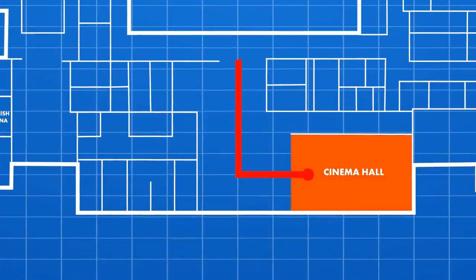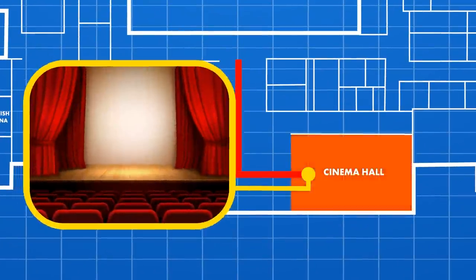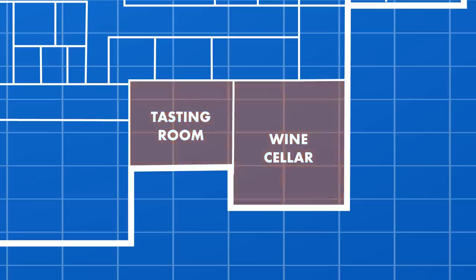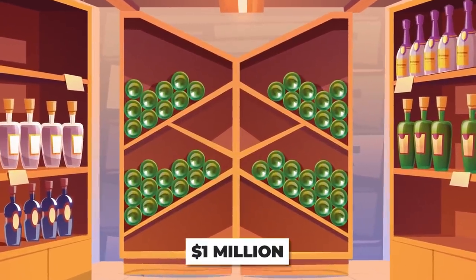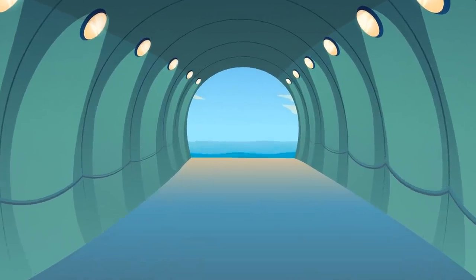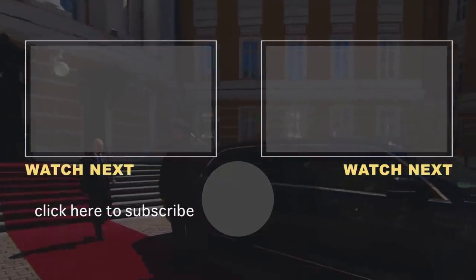As we head down the hallway to the south side of the basement level, we'll enter Putin's cinema room where he enjoys watching classic movies. Right next door is the wine cellar and wine tasting room, filled with $1 million worth of rare wine. Follow me through the hidden passageway — let's head through the underground tunnels and exit onto the beach.